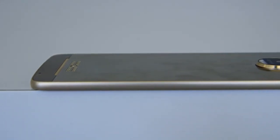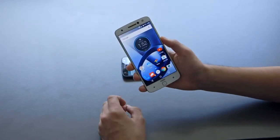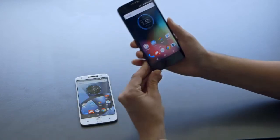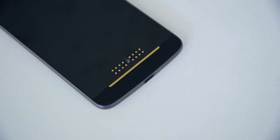Both devices have Turbo Power charging. On the standard Moto Z, you'll get about 8 hours of use off of just 15 minutes of charge. With the bigger battery on the Moto Z Force, you'll get about 15 hours of use in just 15 minutes of charging.